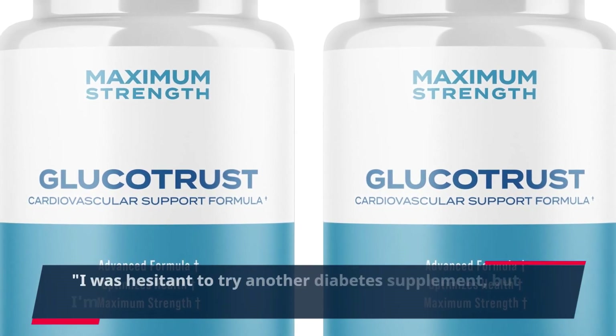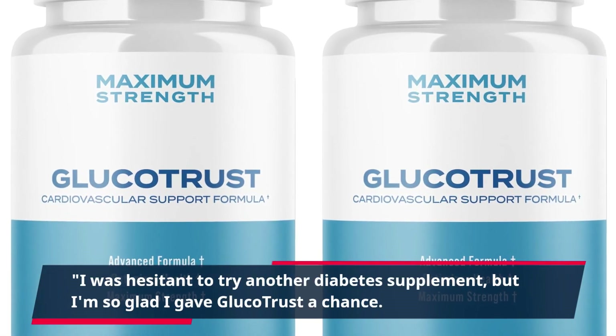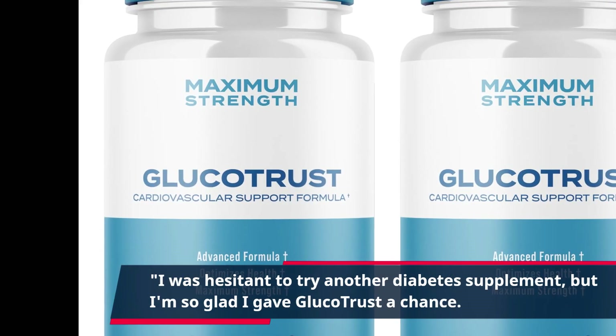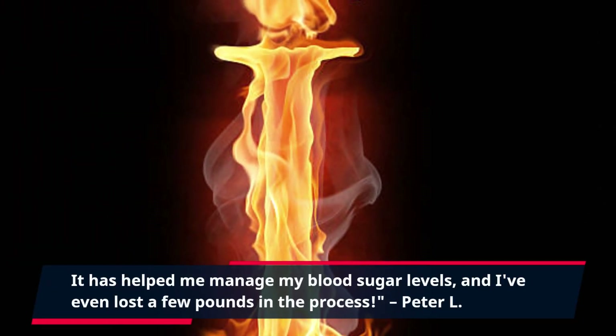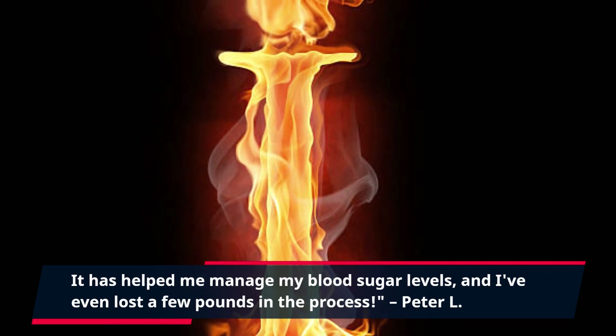I was hesitant to try another diabetes supplement, but I'm so glad I gave Glucotrust a chance. It has helped me manage my blood sugar levels, and I've even lost a few pounds in the process. — Peter L.